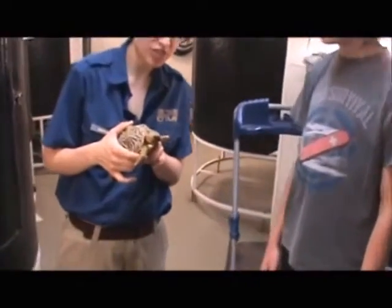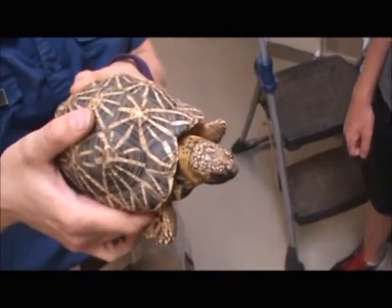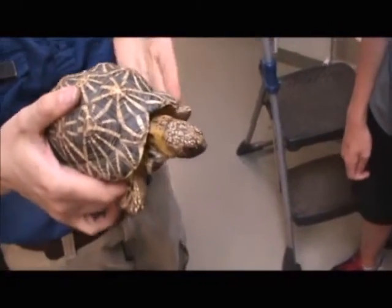This is one of our star tortoises. This guy is a little male right here. Females are quite a bit bigger than this — they can get to be about twice the size — but this is a full-grown adult male, a pretty small species of tortoise.